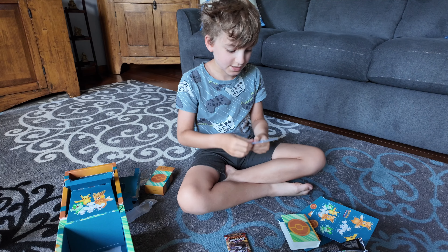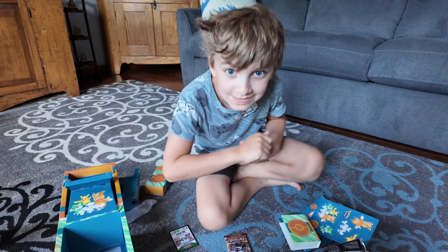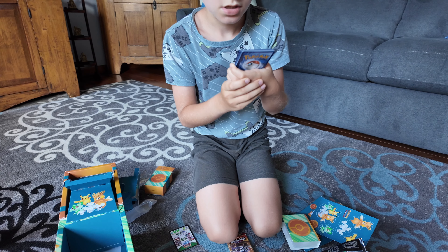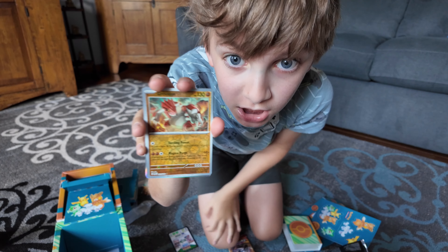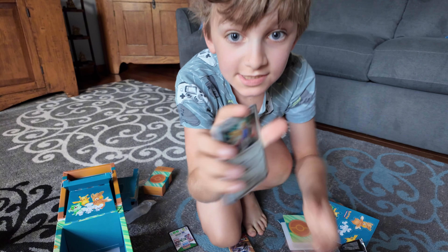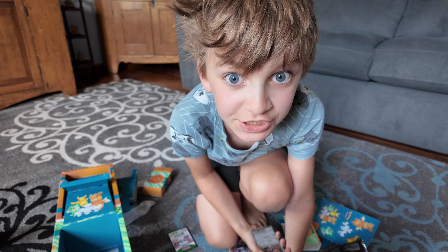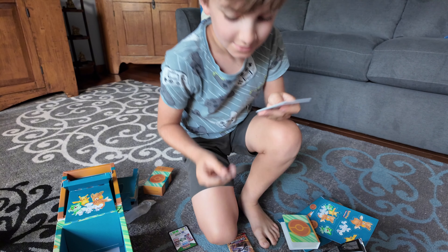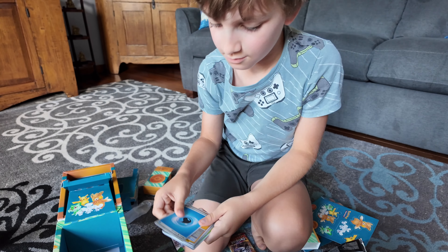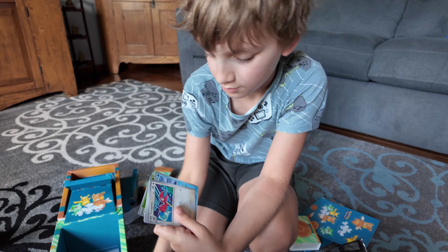Okay guys, I actually just got it open. You guys can't see — let's see what baller hits we can try to get. No way! Are you serious?! Groudon?! Groudon?! Oh my gosh! Sashian! Why are we getting legendaries and mythicals?! Oh my gosh! Oh my gosh! Wow!